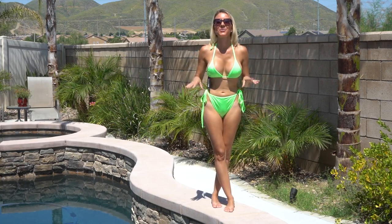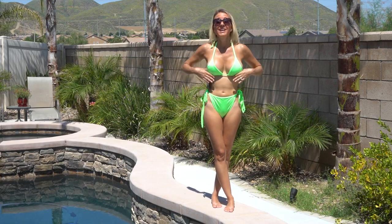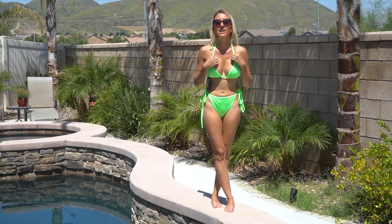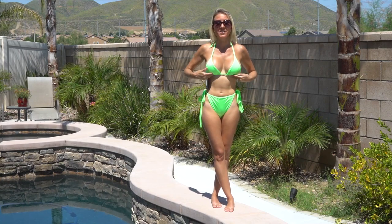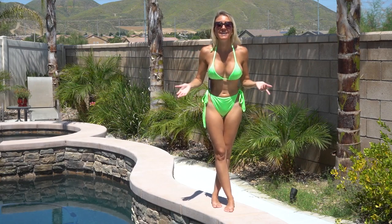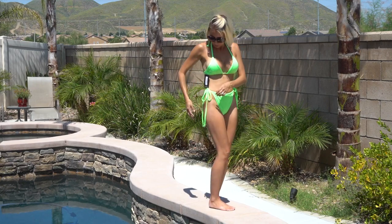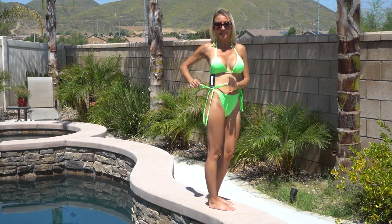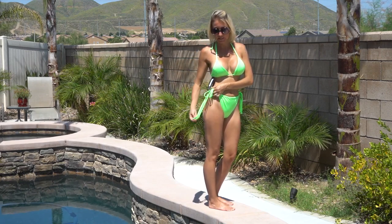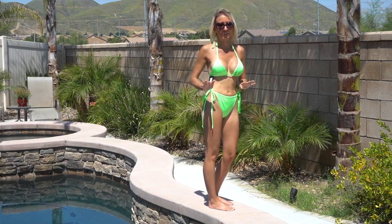This neon bathing suit will definitely let you stand out at the beach. Neon is also trending this year, and I love this neon green. Even though this is just a basic two-piece, every girl needs a neon basic two-piece in her collection. One thing that I really love about this one is it has the side tie for the bottoms, and I love how long the ties are and that they just hang down. It makes it really fun and flirty.